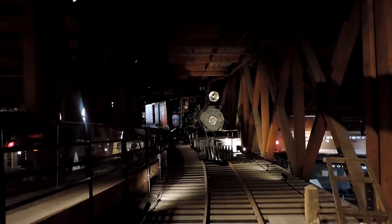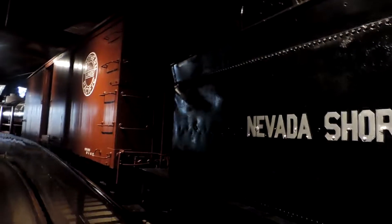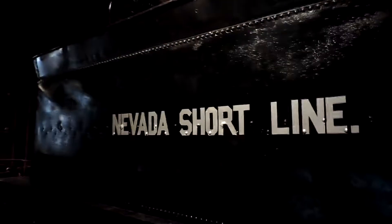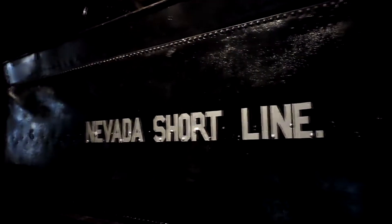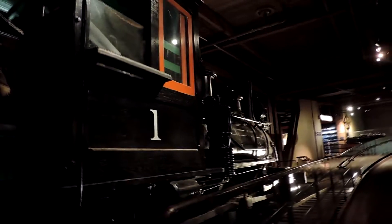This train looks really cool and you can actually get right up close to it. It's called the Nevada Short Line, and it was built in 1879 by Baldwin Locomotive Works in Philadelphia. For those interested, it's a Type 2-6-0 with a 36-inch narrow gauge.